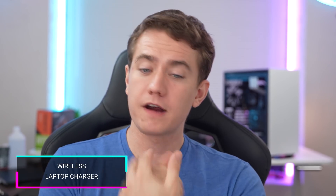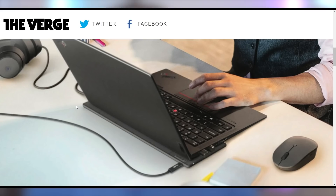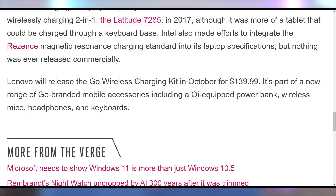I don't know why we haven't had wireless laptop charging prevalent everywhere, but Lenovo is trying to modernize it with a wireless charger for their laptops. You just plop it on right there. It uses the Qi charging standard for up to 65 watts with 93% efficiency, and it'll go on sale for $140 probably sometime in October.